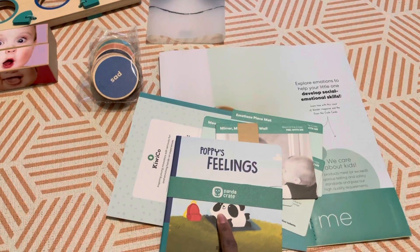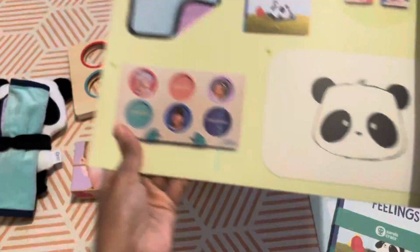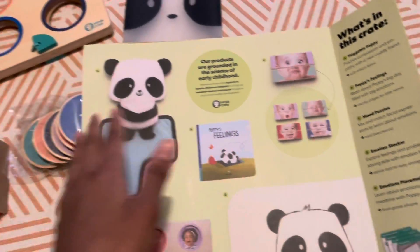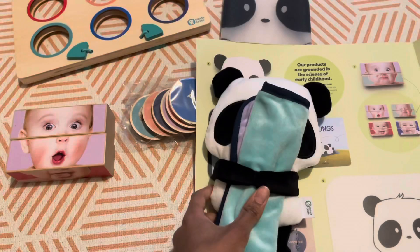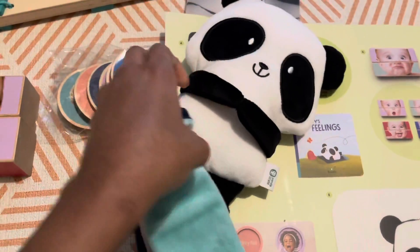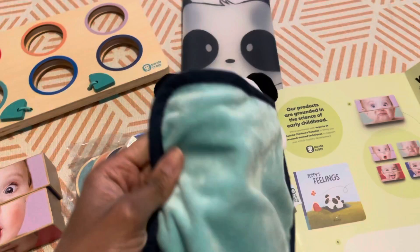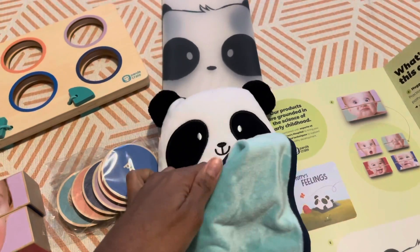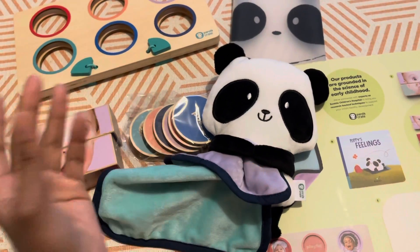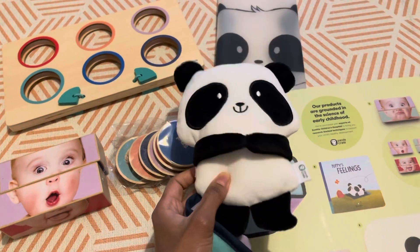You get a book with every crate — this one is called Poppy's Feelings. Poppy is basically the panda. When you flip it over it shows you the toys, and on the other side it tells you what the toys are. The first toy is a cuddly soft toy you can use to practice compassion and empathy. It's Poppy the panda and it has a little soft fabric that comes with it. I actually quite like it — Adam is just getting the hang of hugging toys, so I can really see him doing that with this.